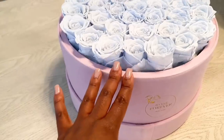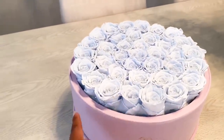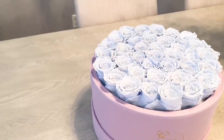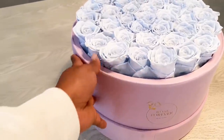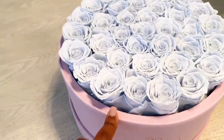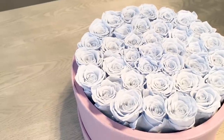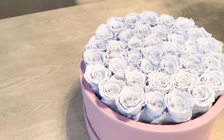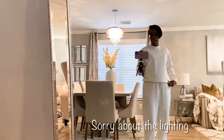I want to share a couple of gifts that were sent to me. I checked my PO box and received these beautiful roses from Rose Forever. This is their largest size — it comes with 36 preserved roses that are said to last a year. This is my third collaboration with them and they're really good quality. I got the larger size in a pretty baby pink velvet hat box, with beautiful light baby blue roses inside. If you're interested, I'll have the link in the description and use coupon code TRINA20 to save $20 off.